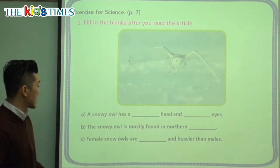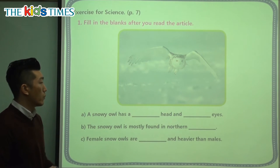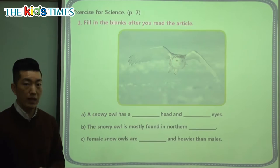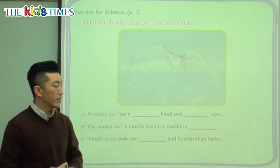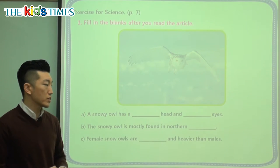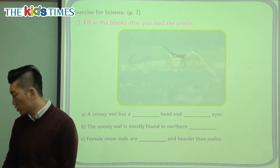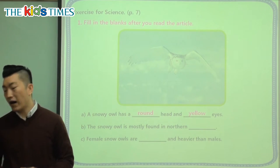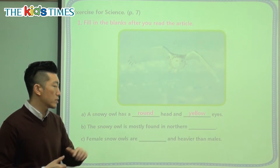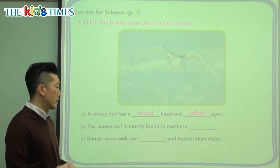The first question: a snowy owl, or the great white owl, has what kind of head and what kind of eyes? Head and eyes are the main nouns, so we need adjectives to describe them. What shape is the head? It has a round head. What color are the eyes? Yellow eyes. So the two adjectives are round and yellow, describing head and eyes.